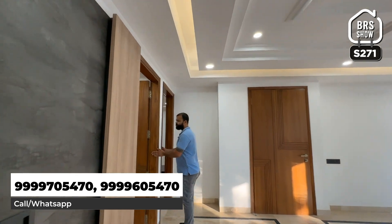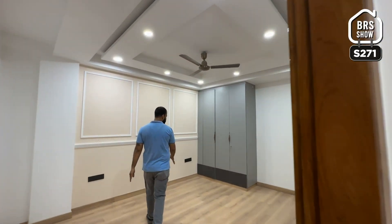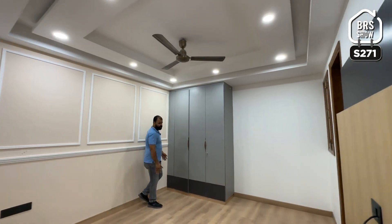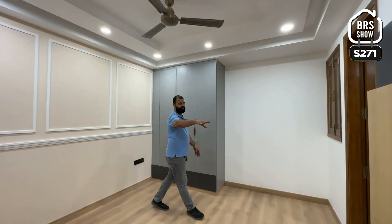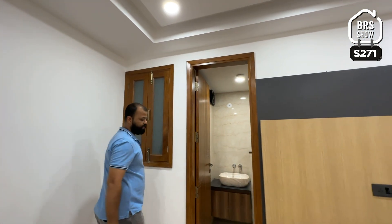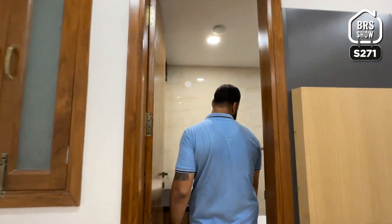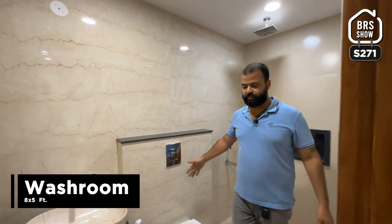After this we have two bedrooms. First, we go to bedroom number 1. This is the flooring — it is wooden flooring and is very large. Here you get a wardrobe, a TV panel, a shaft for ventilation, and one attached washroom. The washroom size is quite big — 8 feet by 5 feet.